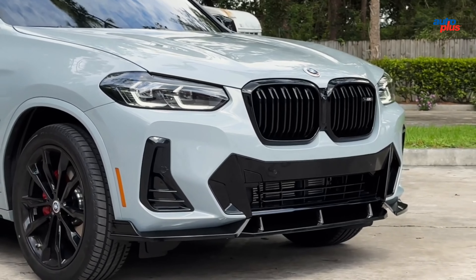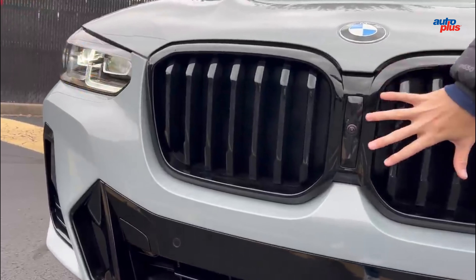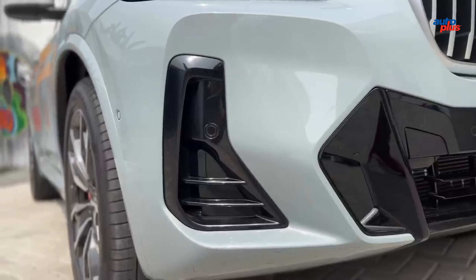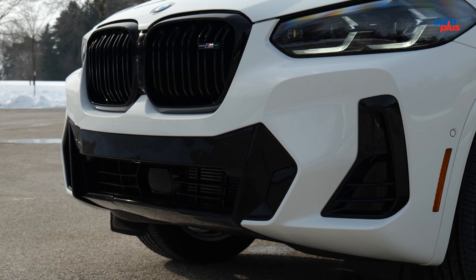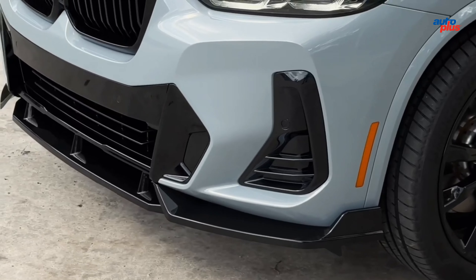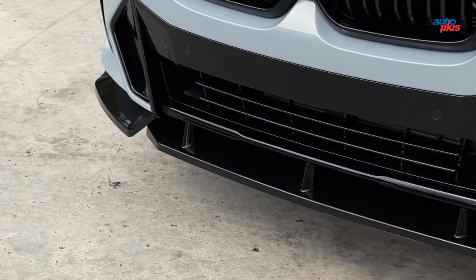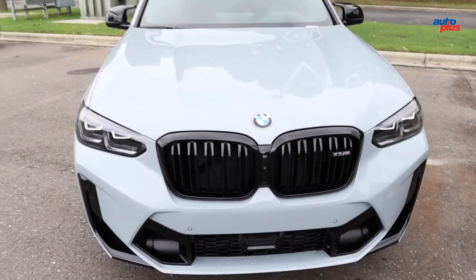Though it doesn't stand out in any one category, the BMW X3 is a capable all-rounder. It's comfortable and enjoyable to drive; the cabin isn't as pretty as those of its contemporaries, but overall the X3 is a solid pick for a small luxury SUV. The M40i starts at $62,895.